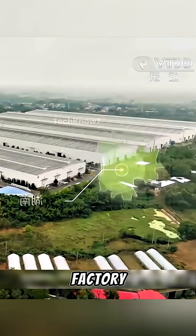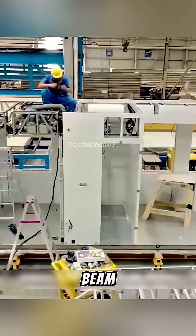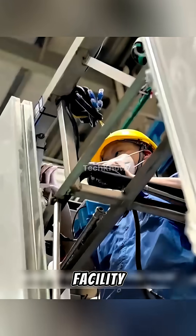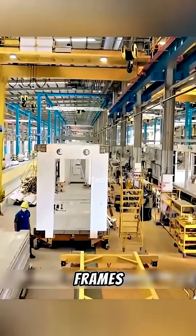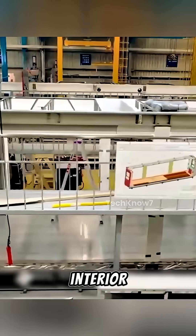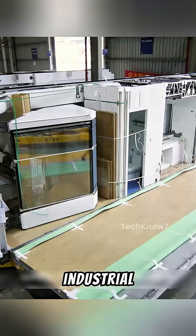The secret lies in the factory behind it, where 90% of the construction is done before a single beam is lifted on site. Inside this massive facility, wall panels, structural frames, plumbing systems, HVAC units, and even interior fittings like bathrooms and kitchens are all pre-assembled with industrial precision.